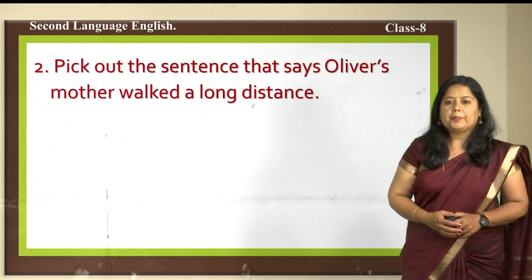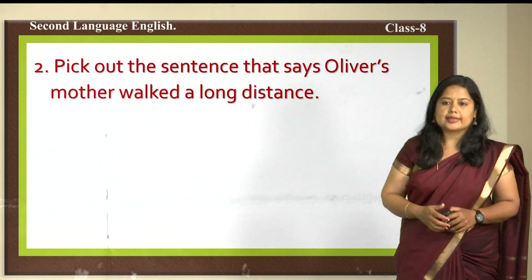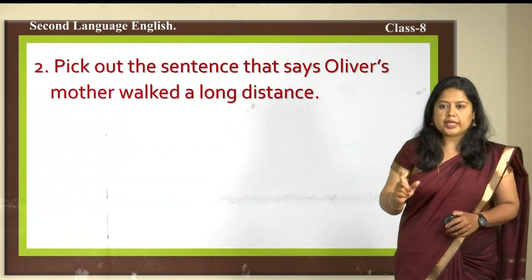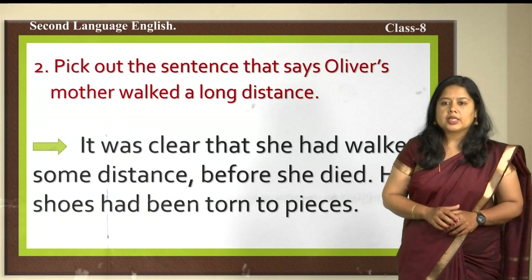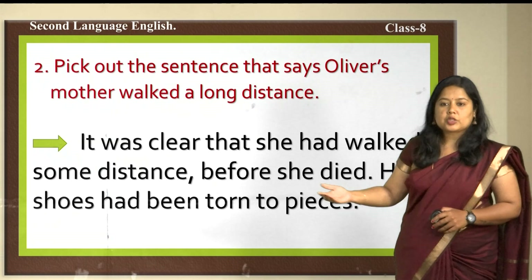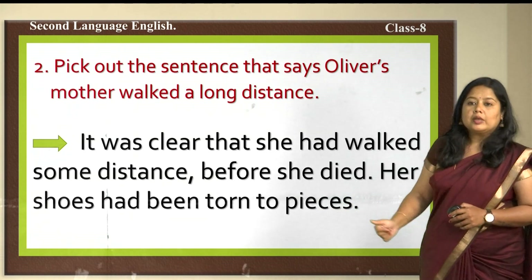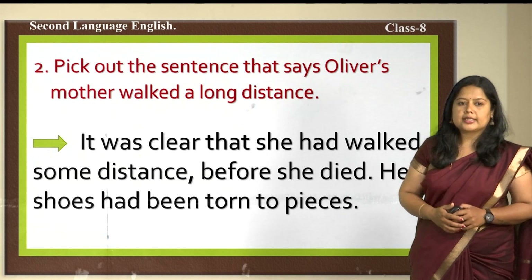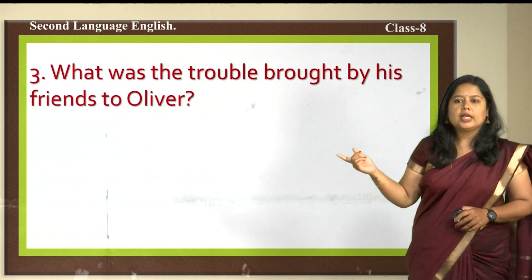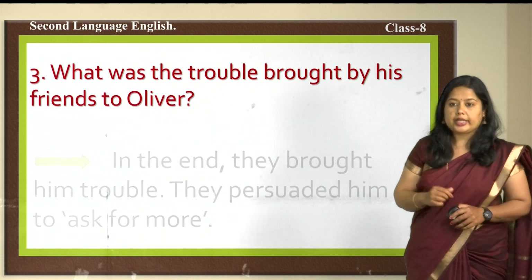The second question: pick out the sentence that says Oliver's mother walked a long distance. The sentence containing the phrase that shows she walked a long distance is: 'It was clear that she had walked.' The last clue — her shoes had been torn into pieces — suggests she walked a long distance. The next question: what trouble did his friends bring to Oliver? There are friends for Oliver in the poor house who brought trouble to him.